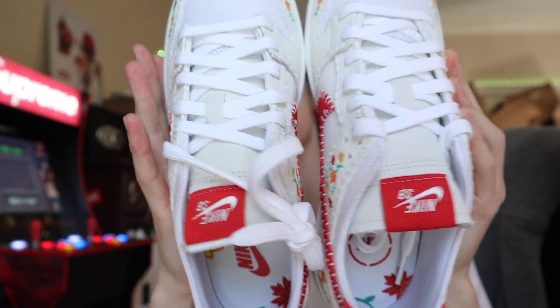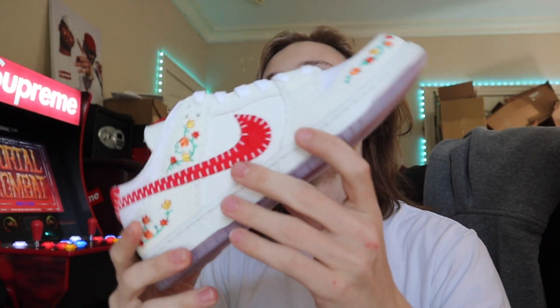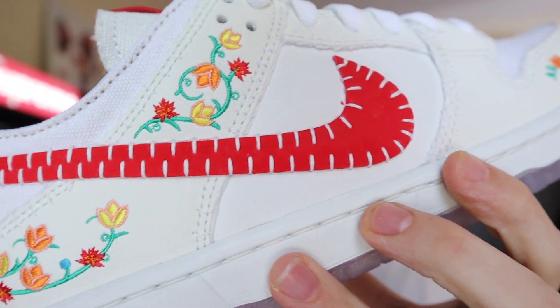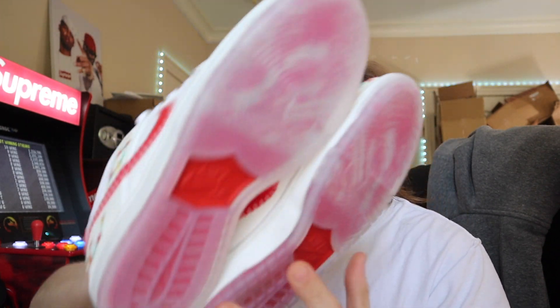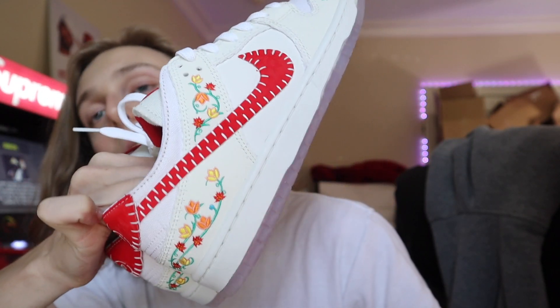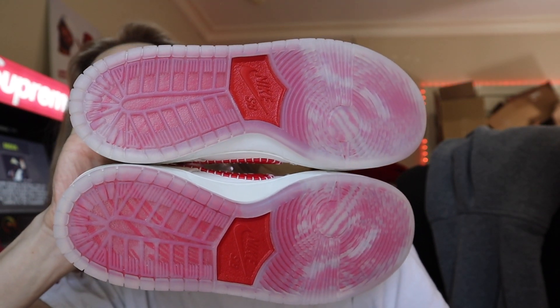Here is the unique detail between the two sneakers — the insoles. You can see one says N7 and the other says Nike SB right there. Very simple, very clean design. The clean design is what did it for me on these. Also the swoosh is very unique — you can see all the stitching on both pairs. Then there's the sole — that really cool icy sole design — but it's a red colorway and then boom, it really stands out with these red bottoms. Nike did the thing.